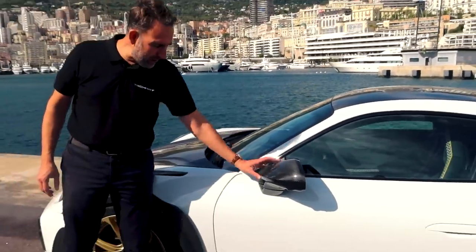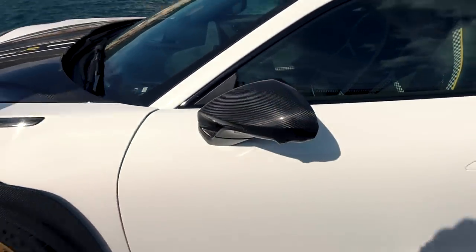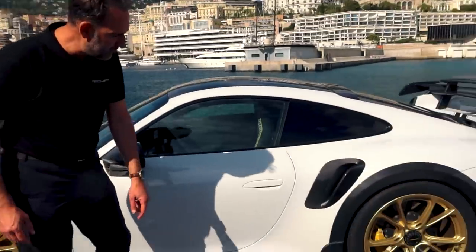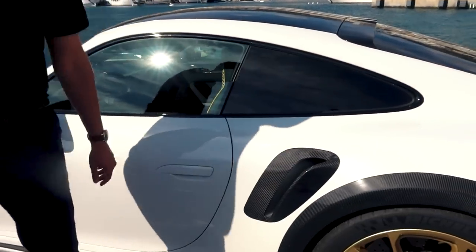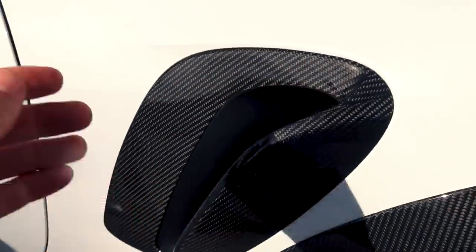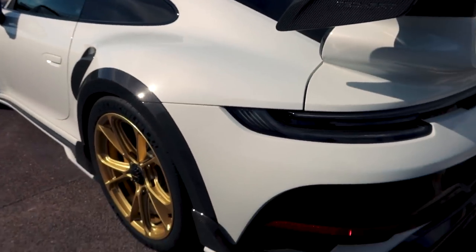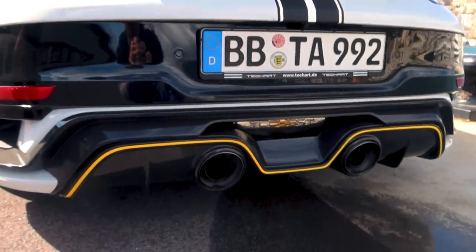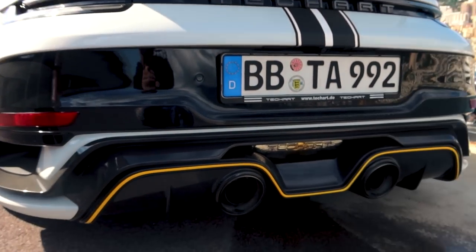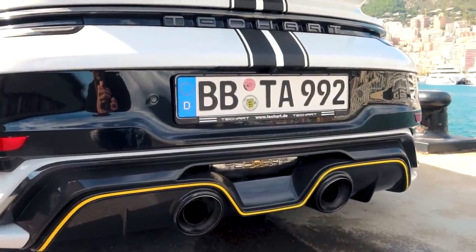The wider stance is reminiscent of the GT3 RS. There are also new carbon mirrors with a more pointy design to punch a hole in the air, new TechArt carbon side skirts — even with the TechArt logo — new carbon air duct with an added winglet for more airflow, rear fender extensions, and a big new rear bumper with a central exhaust system. All exhaust pipes are now on the sides.